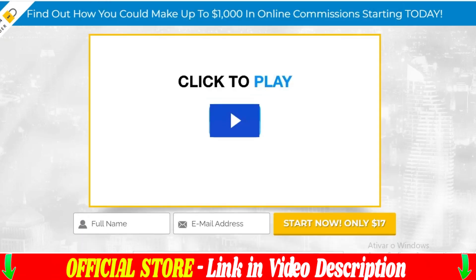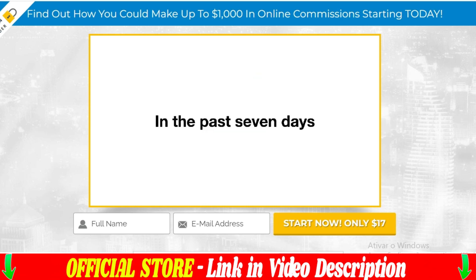Hey, I hope you're having a great day. My name is Jason and I'm here to talk about this amazing product, Passive Profit Pages.